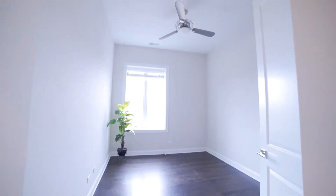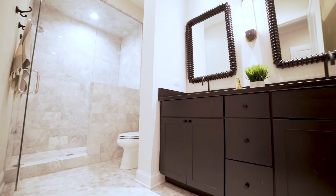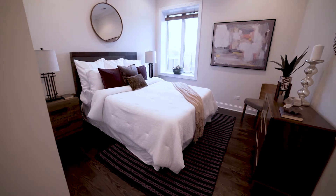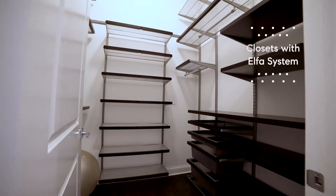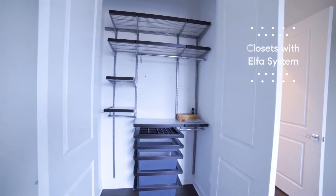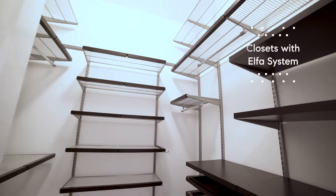The unit features two bedrooms, two beautiful bathrooms, and a primary suite with a huge walk-in closet and a second closet as well, so there's no fighting over closet space. All the closets are equipped with an alpha system which makes designing for your own personal needs really easy.